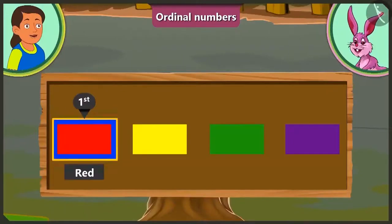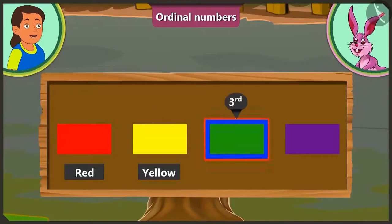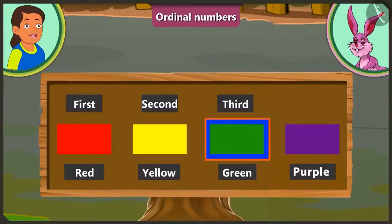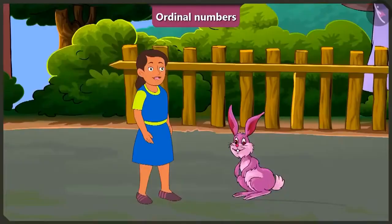At the first position is the red color. At the second position is the yellow color. Green is at the third position. And at the fourth position is purple color. Do you mean to say that we have to use terms such as first, second, third, fourth to tell the position of color green? Yes, Bubbly. Bunny, ask me more. This is fun.